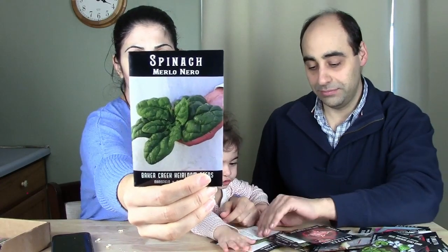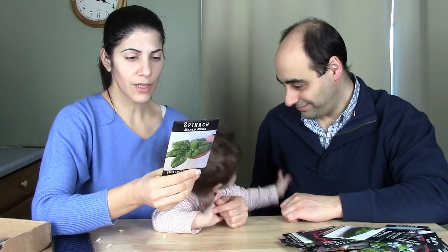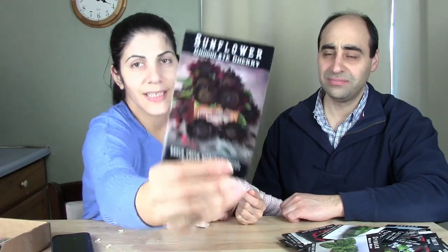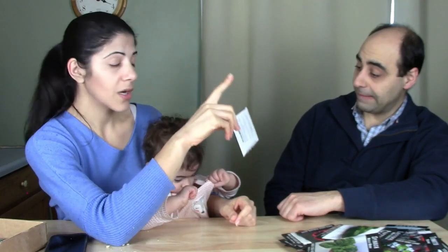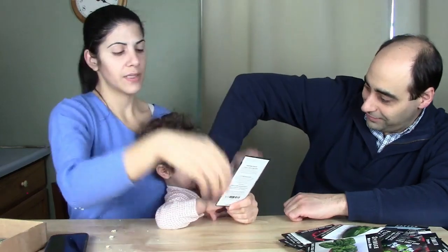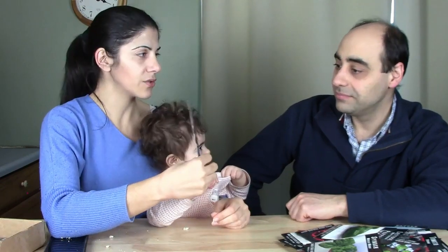Merlot Nero Spinach — a large leaf spinach with savoy leaves, productive and fairly early. Rare in the USA. Sunflower Chocolate Cherry — I've never heard of this variety. I'm making a butterfly garden on a hillside and want to plant a row of sunflowers at the top of the hill — I might intermix this variety with others for a beautiful mixed display.